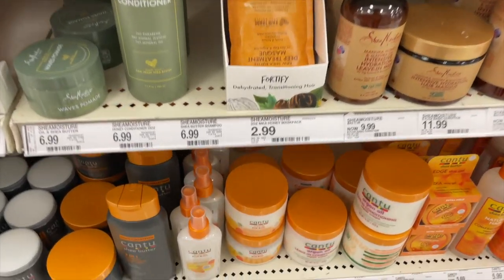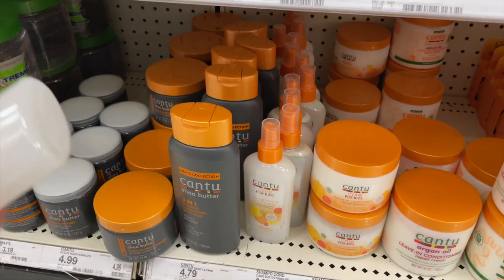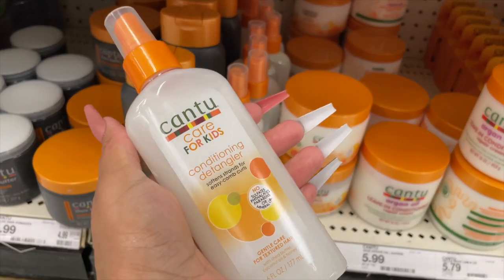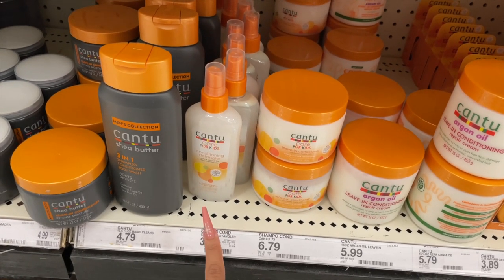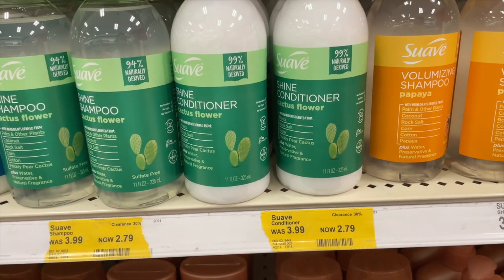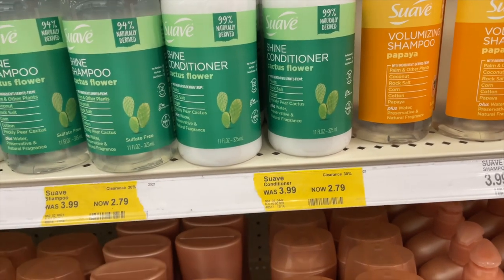The next item is more of a personal preference — my kids need these anyway, so I'm grabbing it as a filler. It's the Cantu Kids Conditioning Detangler at $3.99, but there's a $1.50 off offer in the Target Circle app, so it'll be a lot less than that.